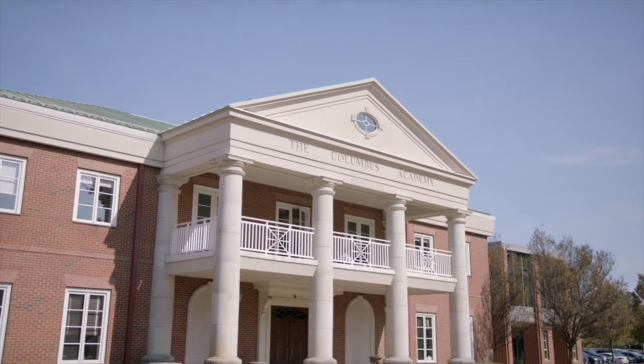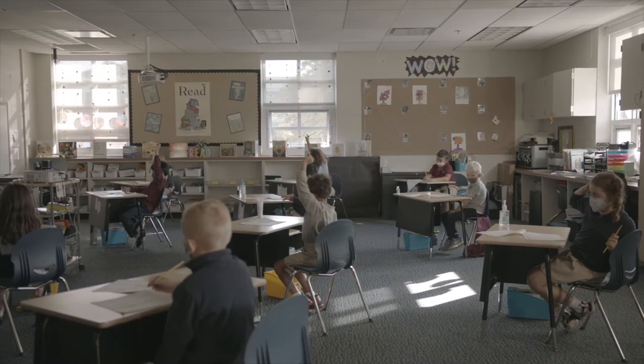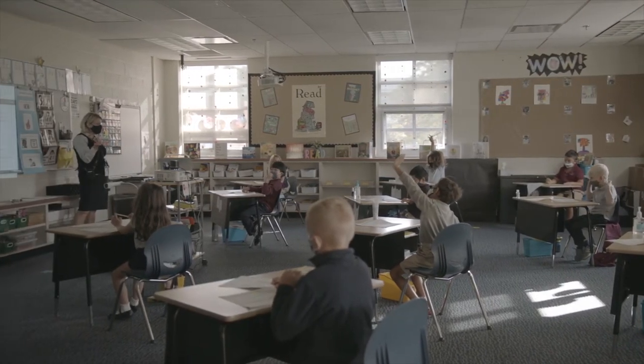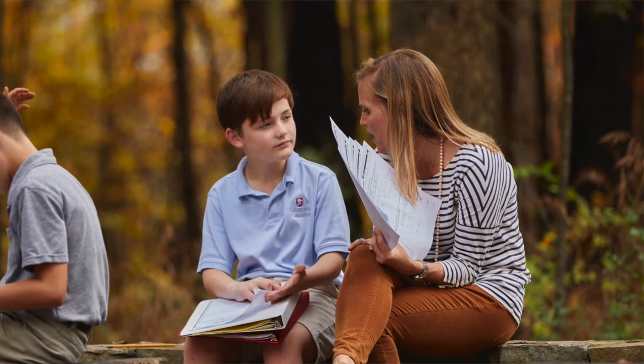Welcome to Columbus Academy's Lower School. We seek to develop the whole child, blending academic readiness with time to explore and create. A small student to teacher classroom ratio allows children to have personalized instruction and develop at their own pace.